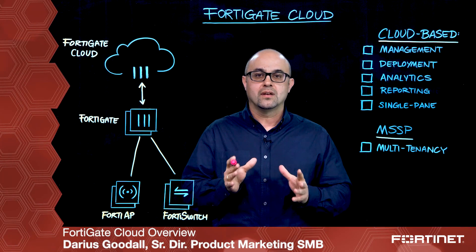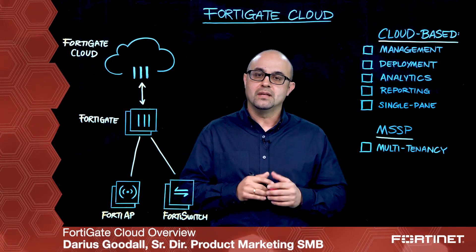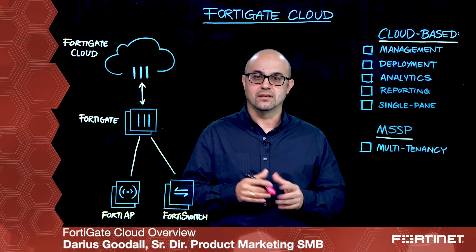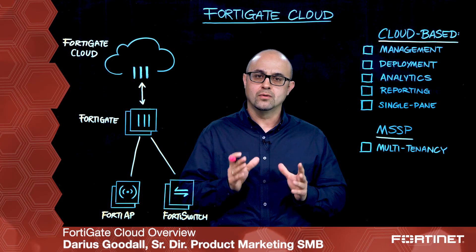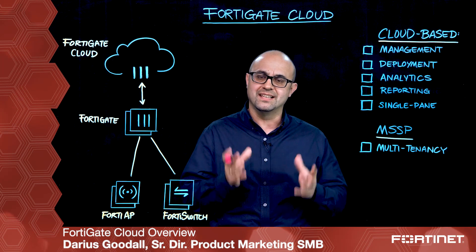Hi, my name's Darius and I wanted to take a moment to introduce you to FortiGate Cloud. There can be no question that the security of your business is nothing less than your greatest concern. Yet over time we've seen security grow more challenging, especially since the threat landscape seems to grow in complexity seemingly daily.